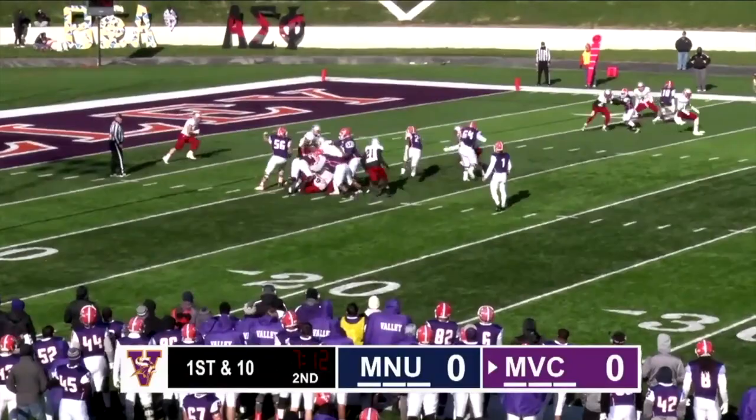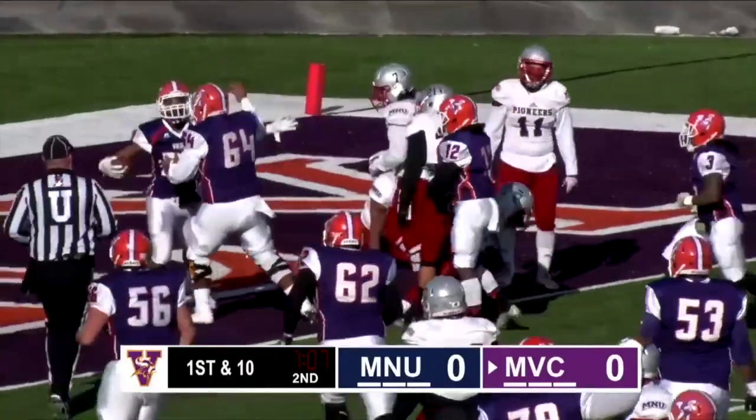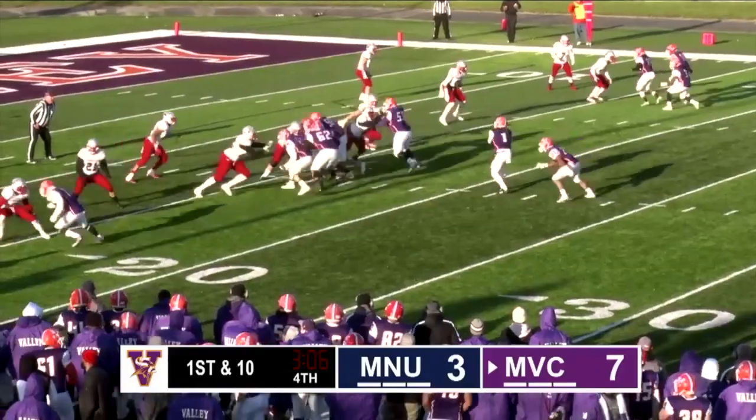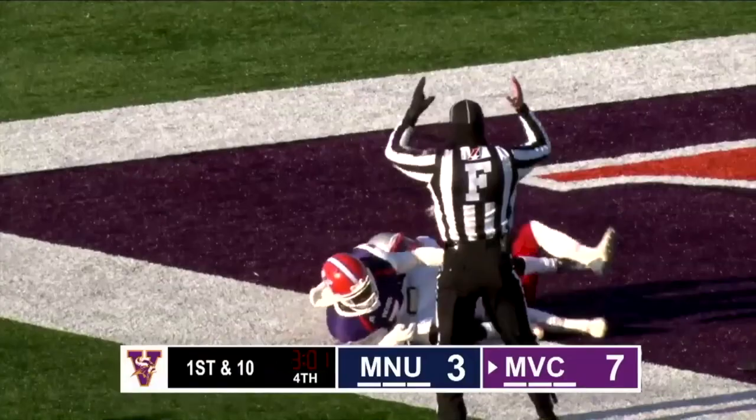The Missouri Valley College football team entered the final week of the season looking for something to build on for the 2019 campaign. The Vikings owned a 2-7 record heading into the finale against Mid-America Nazarene, and it was senior day as 10 seniors walked on Greg Mitchell Field for the final time. The game was scoreless into the second quarter when Valley's running back Nick Hudson rumbled 12 yards for a touchdown. The Vikings converted the PAT for a 7-0 lead. After a Pioneer field goal in the third quarter, Valley's Jake Bridges hit Jordan Londo for a 16-yard touchdown pass, and Valley led 14-3.